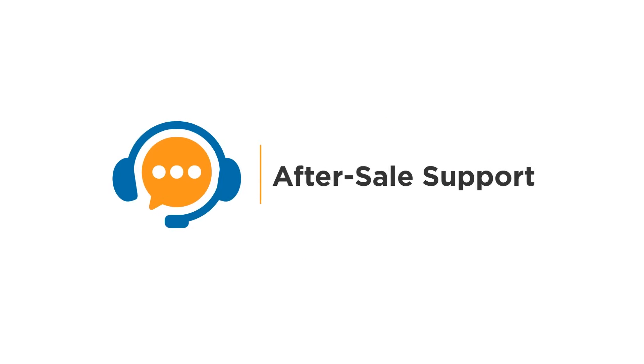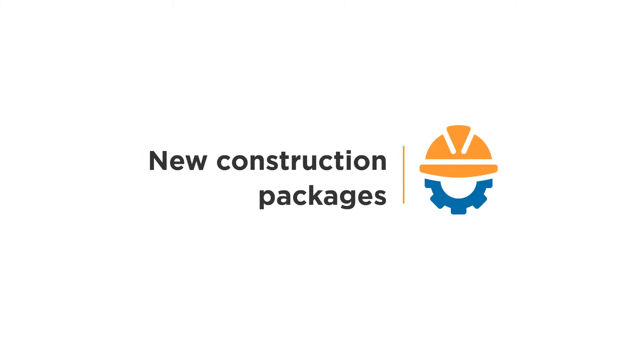Best price on the market. Reliable quality. After-sale support. Available in Delco's mod and new construction packages.